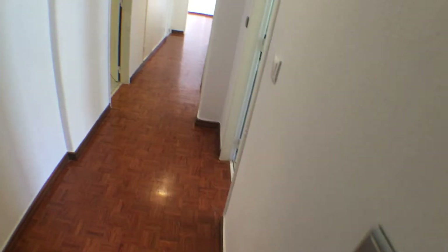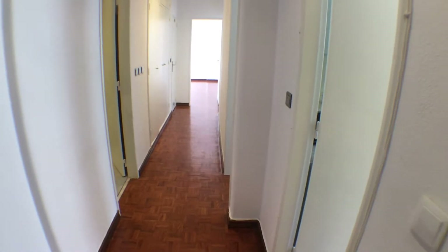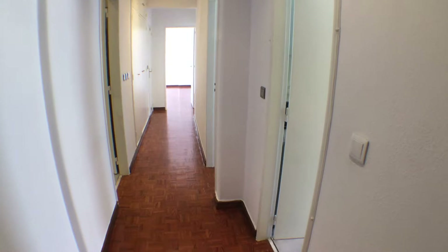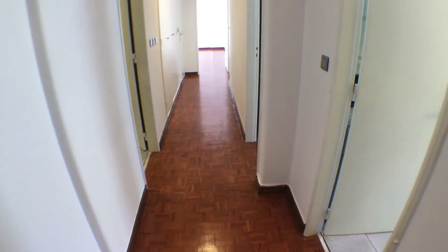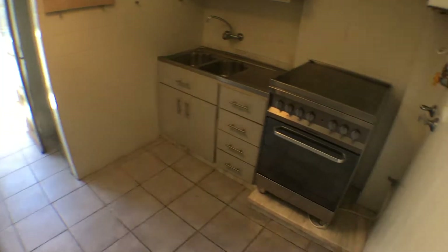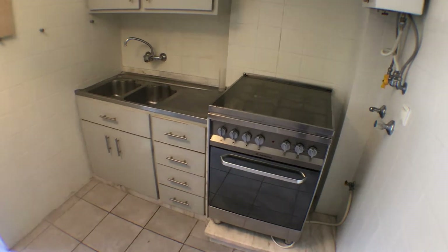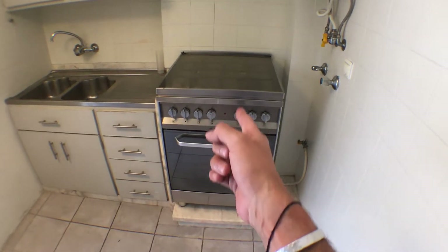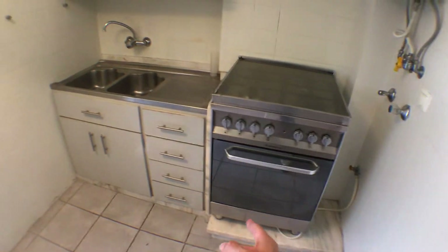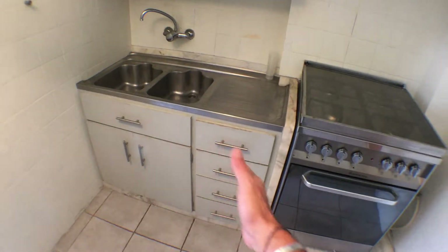This is the entrance to the flat and as you can already see it's very bright because there's plenty of windows. Let me introduce you first to the kitchen. Everything will remain as it is, which means you will still have a hob with the oven, a big sink, and plenty of storage.